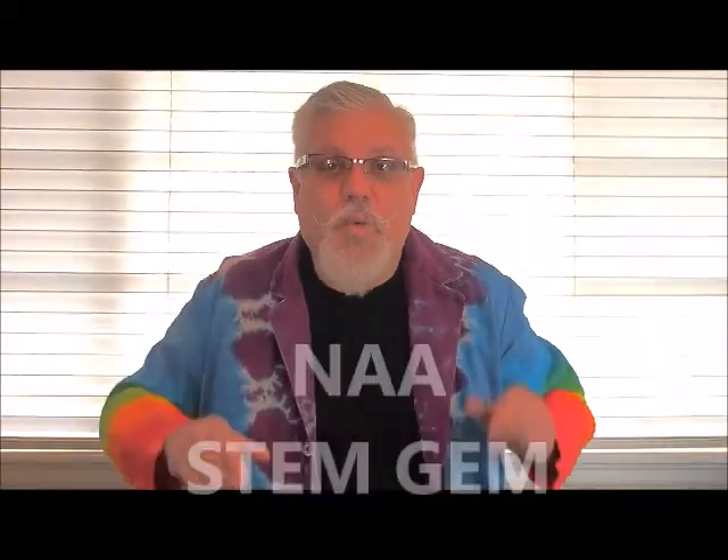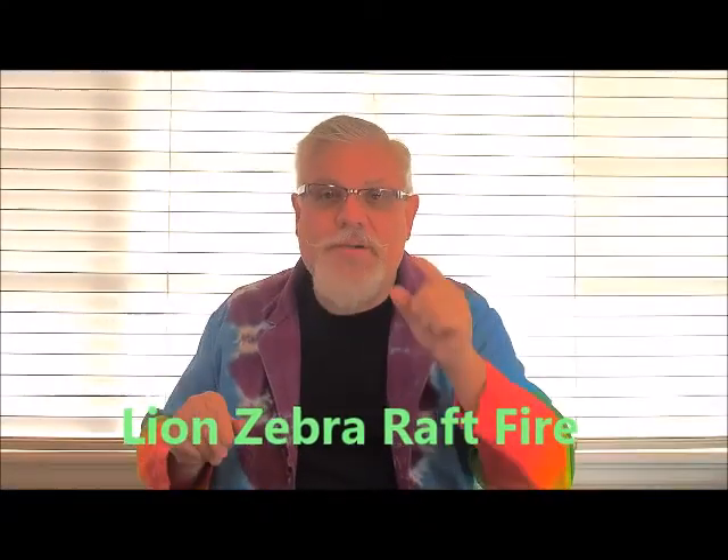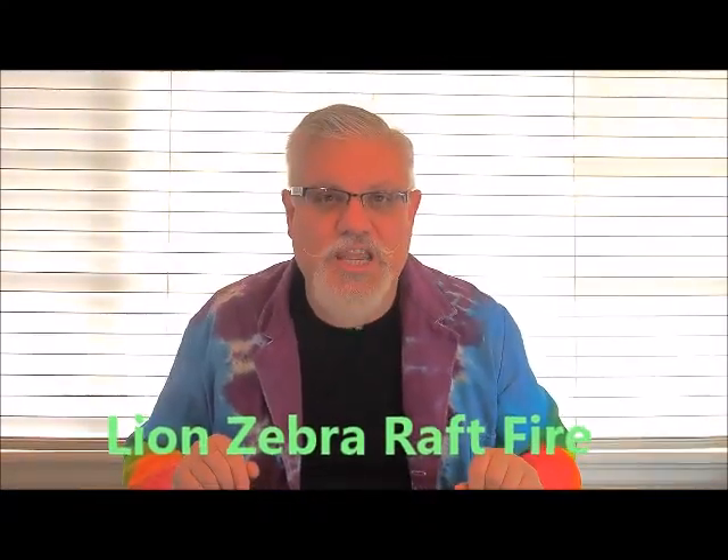Hi, I'm Andy the Science Wiz and welcome to Lion, Zebra, Raft, Fire — another great STEM gem from the National After School Association. This month's STEM gem adds a little math and logical thinking to the mix by tackling a math riddle that has been challenging people since medieval times.